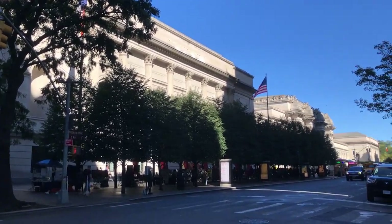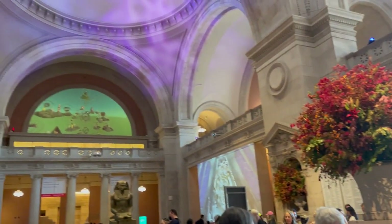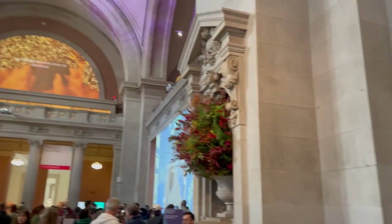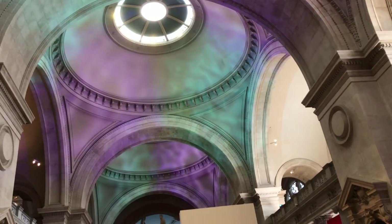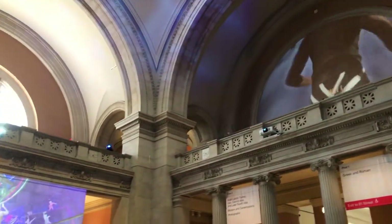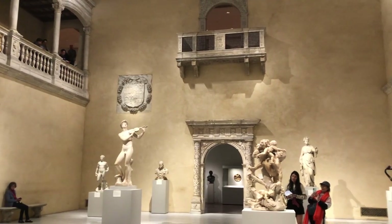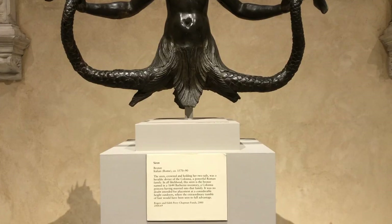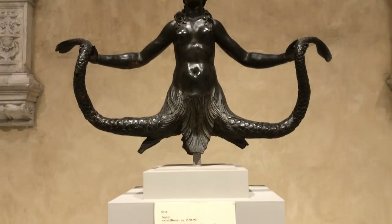Here I'm outside, and inside is really busy in the atrium. Everyone's getting their tickets and lining up to go inside. There are AI-generated animations on these walls, and on the ground level there are classical statues of mythological figures. This one is named Siren.